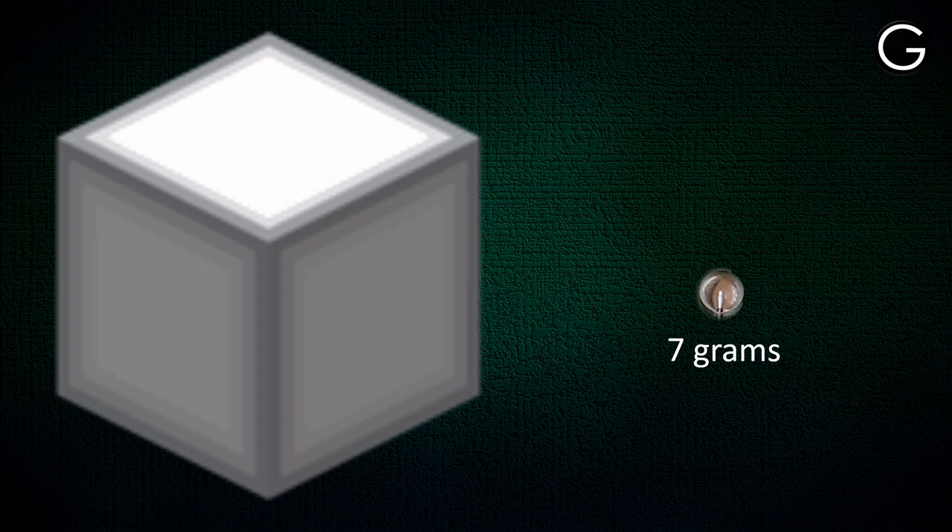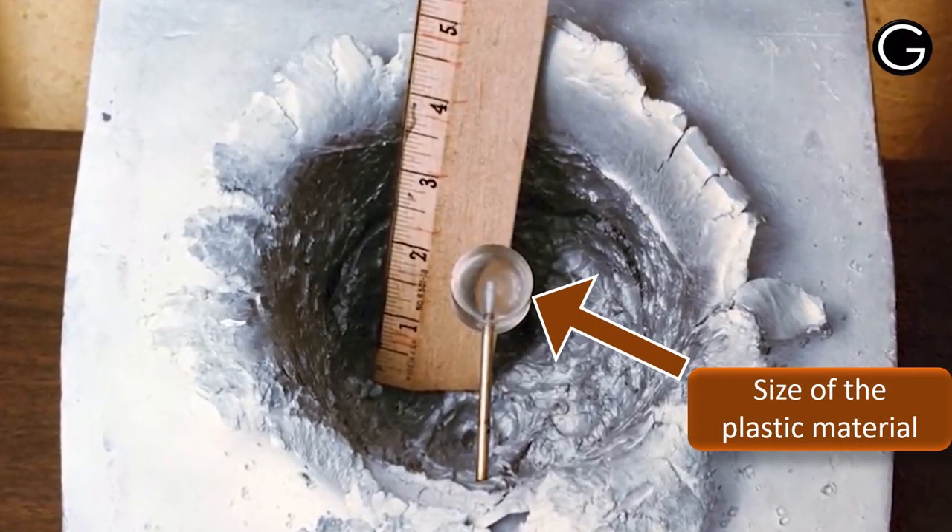The plastic material was given a speed equivalent to the speed of tiny waste materials floating in space, which is nearly 30,000 km per hour. And this was the result.